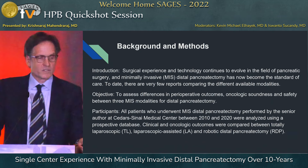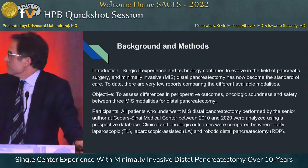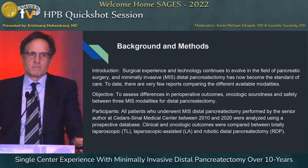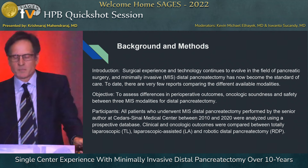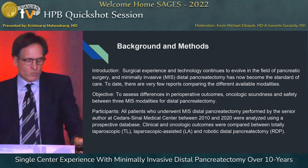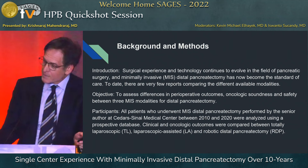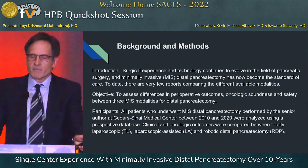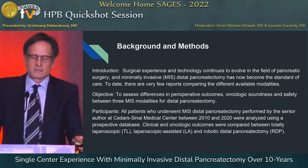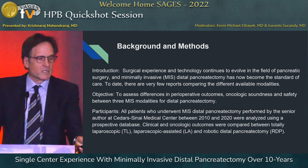Nothing to disclose. The evolution of technique in surgical distal pancreatectomy involves laparoscopy and robotic techniques. We look back at my personal 10-year experience at Cedars-Sinai on distal pancreatectomy — minimally invasive distal pancreatectomy — just to see what the trends are and our outcomes.